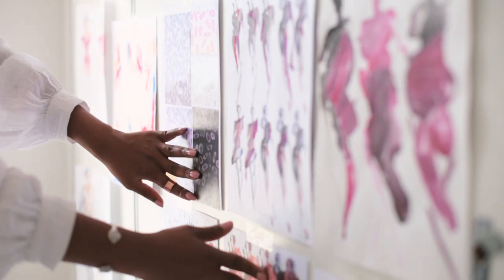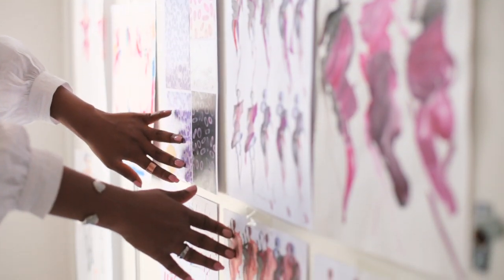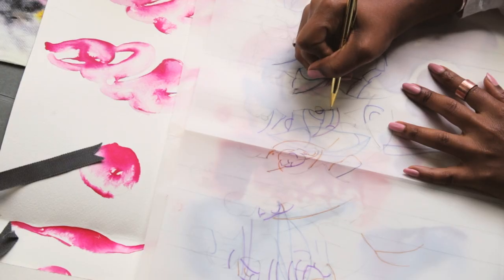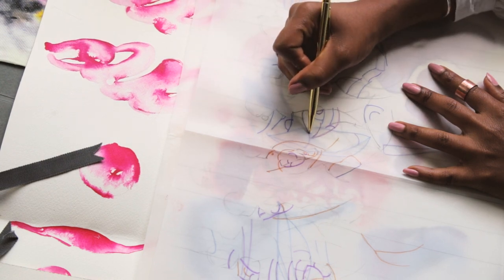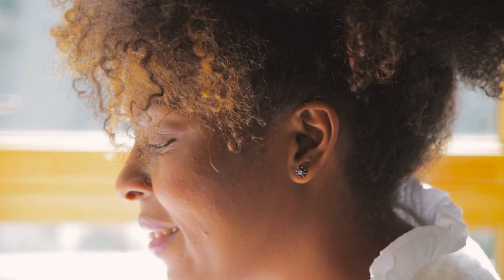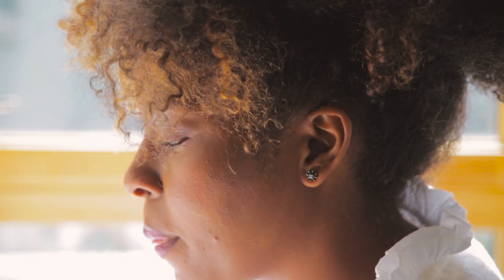Hereditary elliptocytosis is an illness that affects mainly people of African and Mediterranean descent, similar to sickle cell. So I wanted to highlight this illness, bring awareness to it, and also just show that beauty can come from absolutely anything.